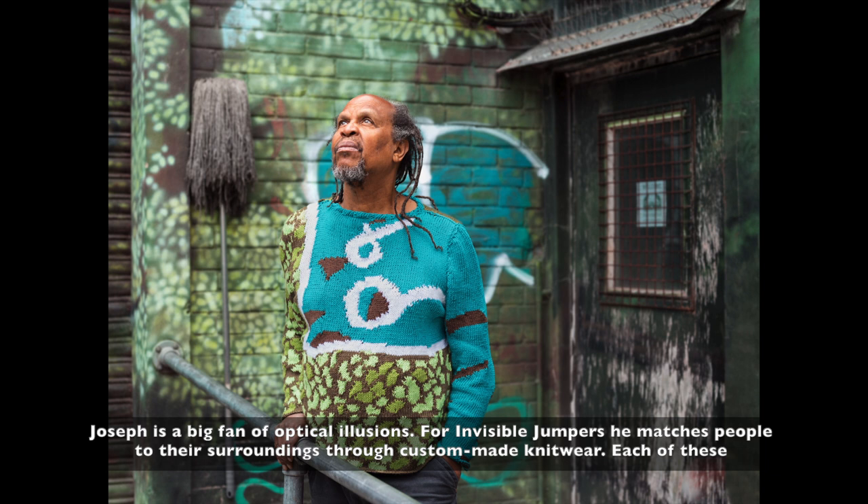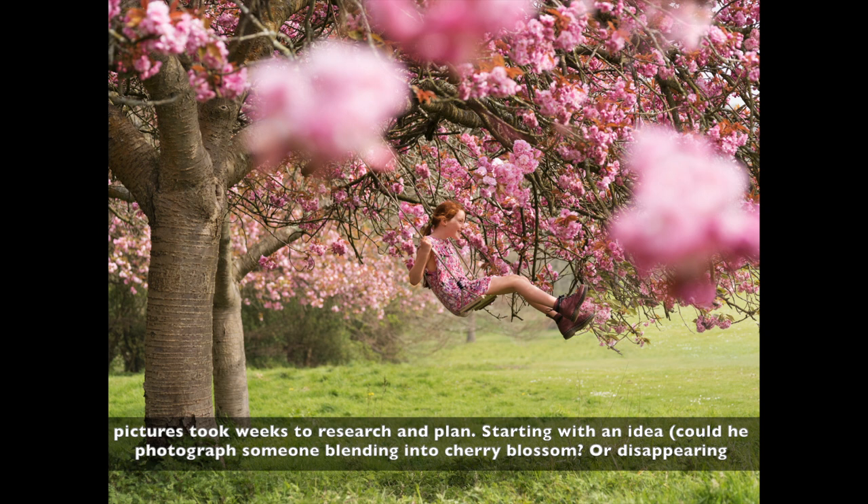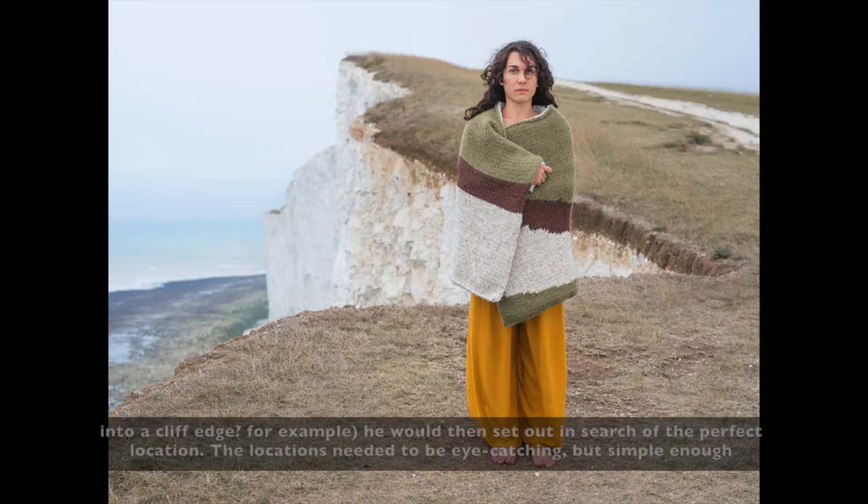Joseph is a big fan of optical illusions. For invisible jumpers, he matches people to their surroundings through custom-made knitwear. Each of these pictures took weeks to research and plan. Starting with an idea — could he photograph someone blending into cherry blossom or disappearing into a cliff edge, for example?